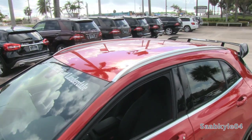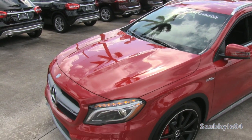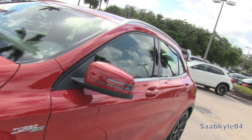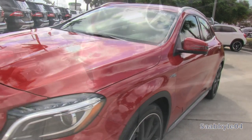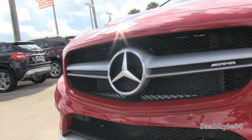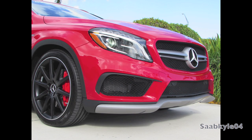Like any AMG product, the GLA45 also gets a thorough styling makeover compared to the standard vehicle, beginning with an aggressive front fascia with contrasting matte titanium gray lower splitter. The front end is more pronounced, featuring larger air inlets, special black mesh grills, and projecting winglets that visually widen the outermost intakes, in addition to helping channel air more directly. The grille is AMG-specific, with a unique twin-bar design and AMG script within.